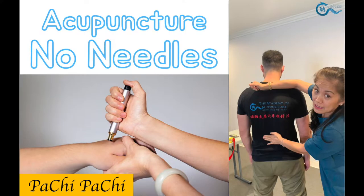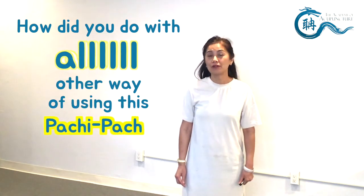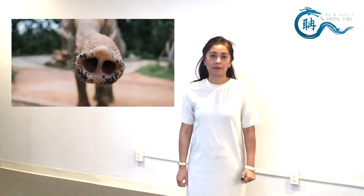Hi guys, this is Dr. Eileen Yulinghan from the Academy of Acupuncture. From my last video, a lot of people asked me how did you use the Pachi Pachi in other ways. So today I'm going to do another demonstration on how to treat nose area problems.